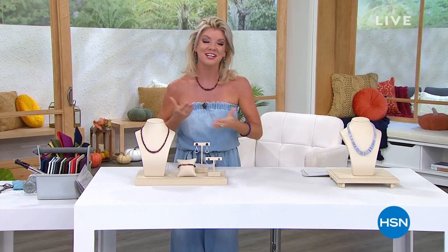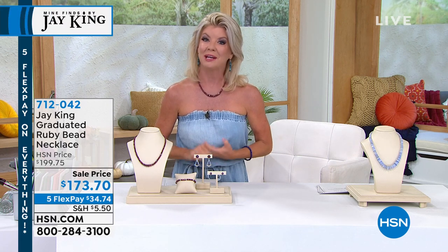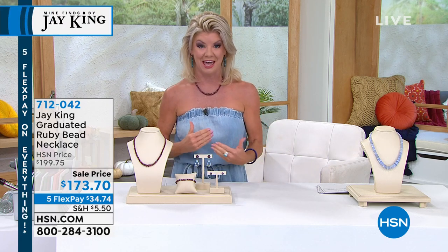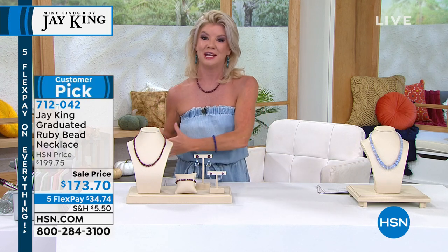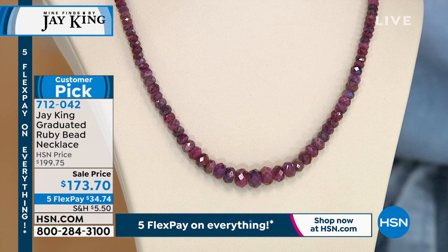Welcome back. I'm your host Lynn Murphy — such a pleasure celebrating our 26th anniversary of Jay King, one-of-a-kind handcrafted mine-find jewelry. These next 30 minutes are going to be beyond fabulous. We're talking about our customer pick: the one and only genuine ruby, a very rare unique special ruby tennis necklace. We're so thrilled to have it back for the anniversary — and where in the world would you ever find a ruby tennis necklace? This is like 50 times rarer than finding a diamond tennis necklace.